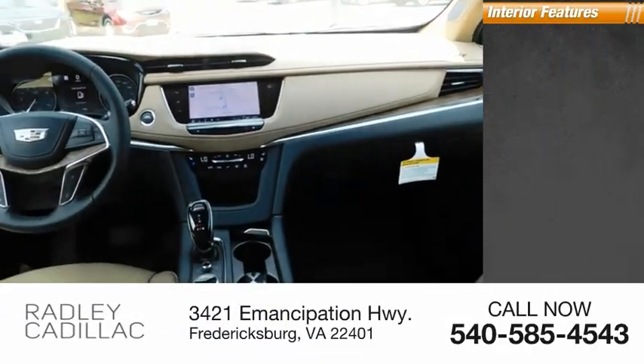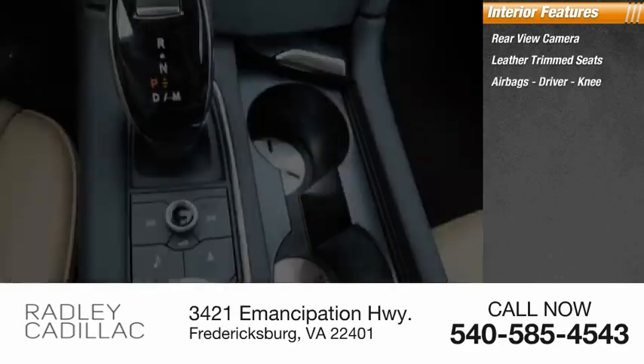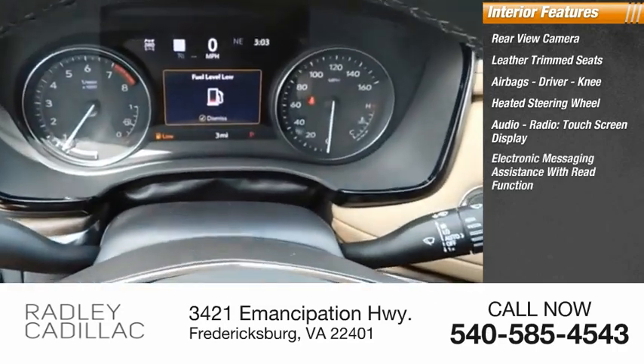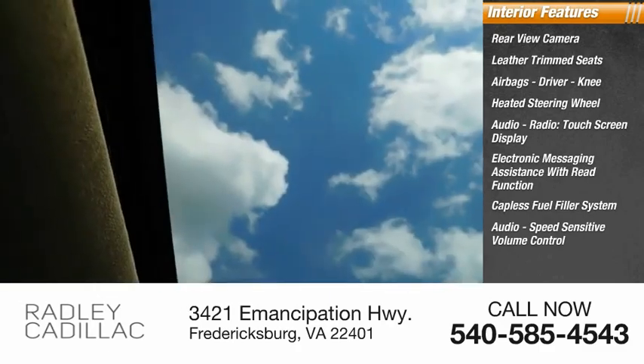Inside you'll find a rear view camera, leather trim seats, airbags, driver and knee, heated steering wheel, audio radio, touchscreen display, electronic messaging assistance with read function, capless fuel filler system, and speed sensitive volume control.